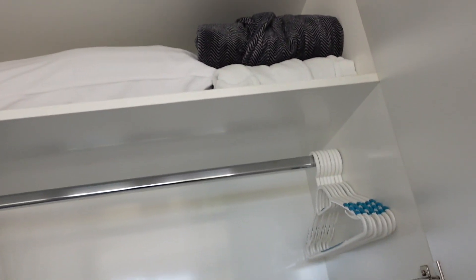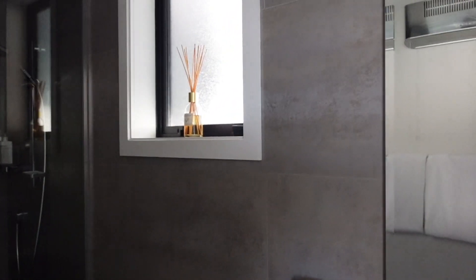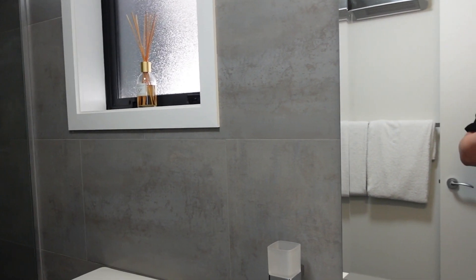Big closet with an extra pillow, blankets. I think those are robes. Ironing board and iron. Oh my gosh, the bathroom is beautiful — the bathroom is gorgeous.